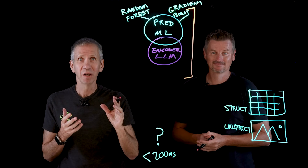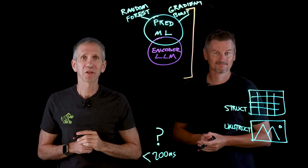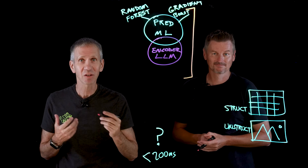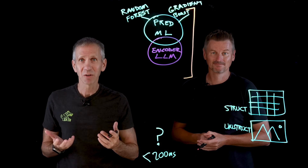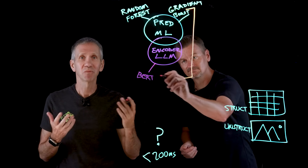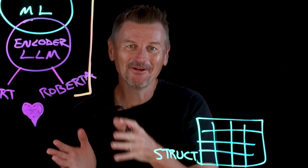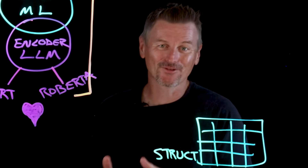Here's the distinction: a decoder LLM is a generative AI that can generate new content based on a given prompt — chatbots and things like that. Whereas an encoder LLM is a non-generative LLM that focuses on natural language understanding. It's great for understanding text, classification, named entity recognition, and sentiment analysis — models like BERT and RoBERTa. An encoder LLM is a great fit for fraud detection.